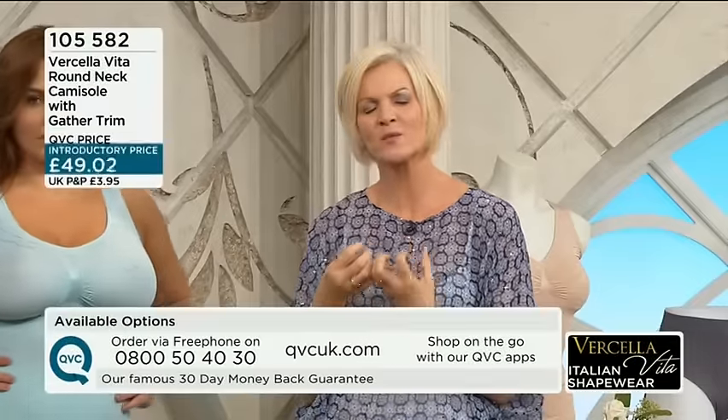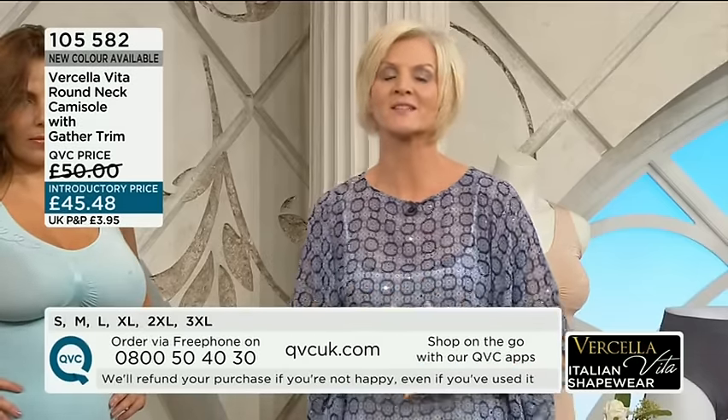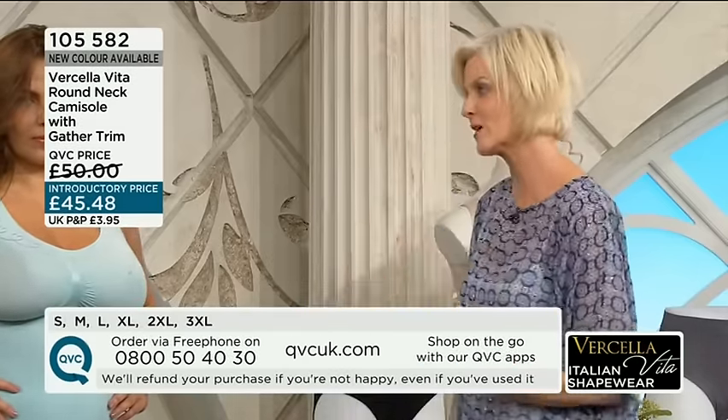We're talking shapewear this hour, but it's shapewear that is luxurious, that feels so soft to the skin, that is pretty — it's pretty shapewear that you're not going to be embarrassed to be seen in, because most people wouldn't even know that this was shapewear. This is Bercella Vita, this Italian range — this is a premium range.